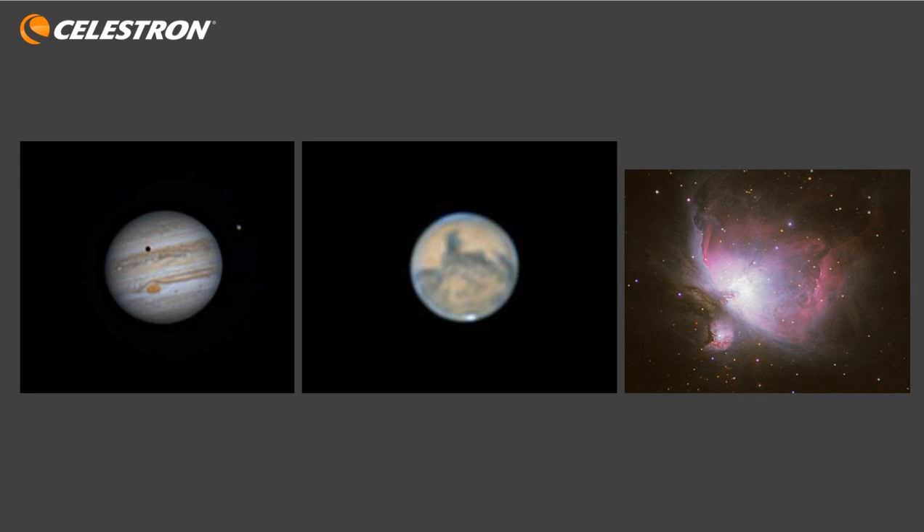Here are some example images taken with a telescope of this size. You can see an image of Jupiter and Mars taken with a 130mm aperture telescope, showing a good amount of detail on both planets. Saturn's rings are also very clearly visible. There's also a shot of Messier 42, the Orion Nebula, using a relatively short exposure with a digital SLR camera, already showing lots of detail within the nebula. A small telescope like this really starts to open up possibilities for both visual observing and astrophotography.